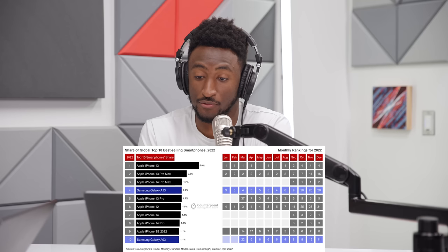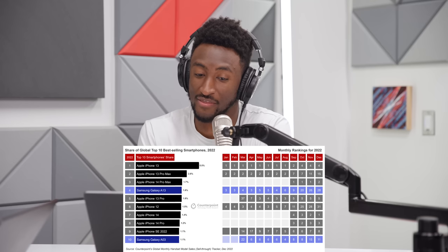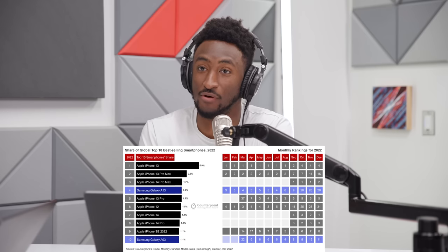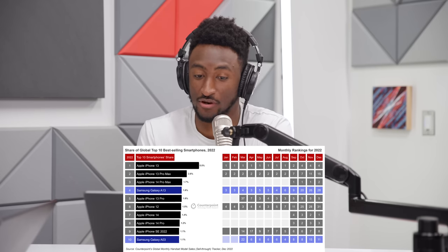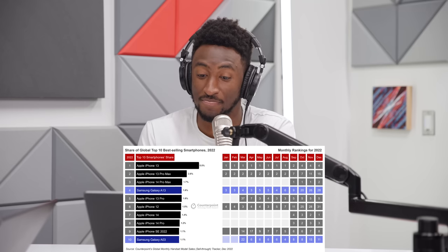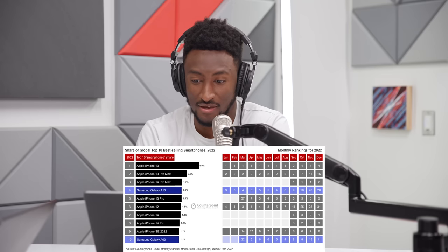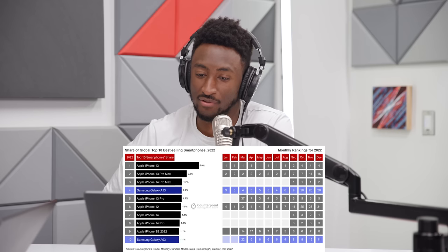Looking at the month-to-month data gets even more interesting. The iPhone 14 series didn't come out until September, so they don't appear on the list until then — where the iPhone 14 Pro Max debuted at number one and stayed number one for September, October, and November. It sold so much volume in those four months that it became the number three best-selling phone on the planet for the entire year. That's insane — a lot of volume.